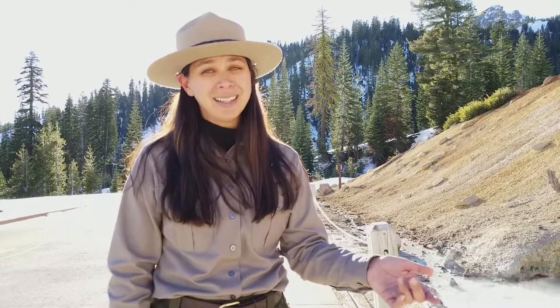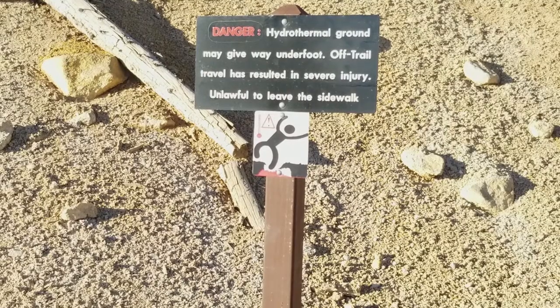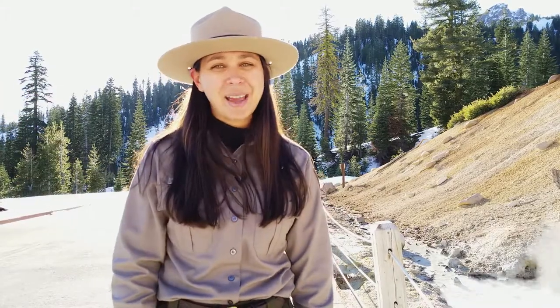The ground can be brittle and people have been severely injured here. From here, you can continue up the park highway route or head back the way you came.